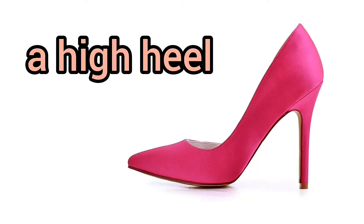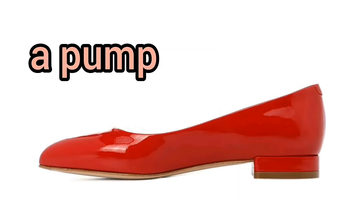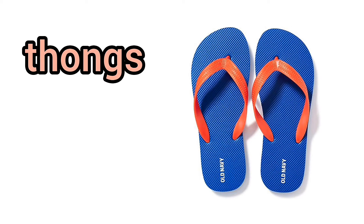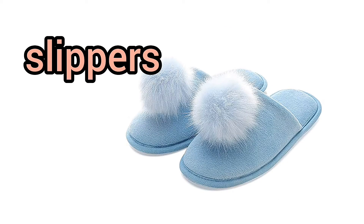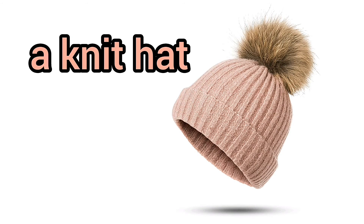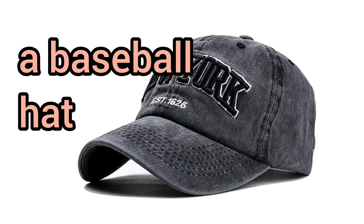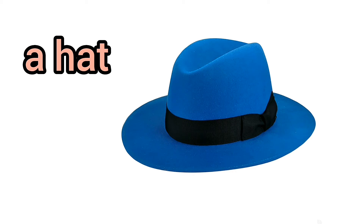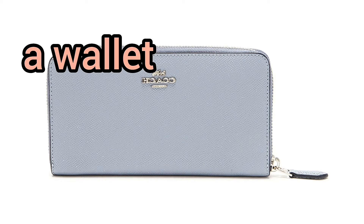A high heel. A pump. Flip-flops. Thongs. Slippers. Gloves. Mittens. A knit hat. A baseball cap. A baseball hat. Earmuffs. A hat. A scarf. A wallet.